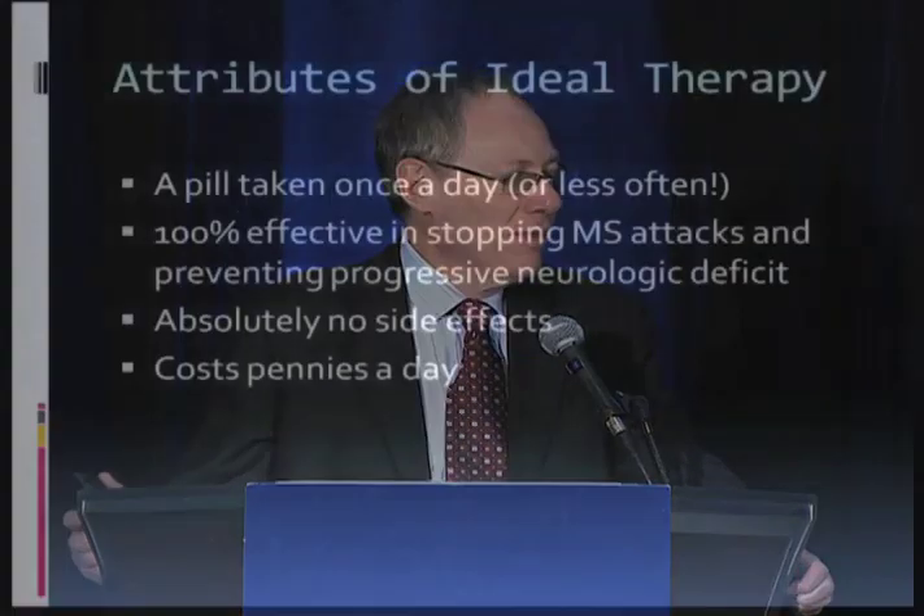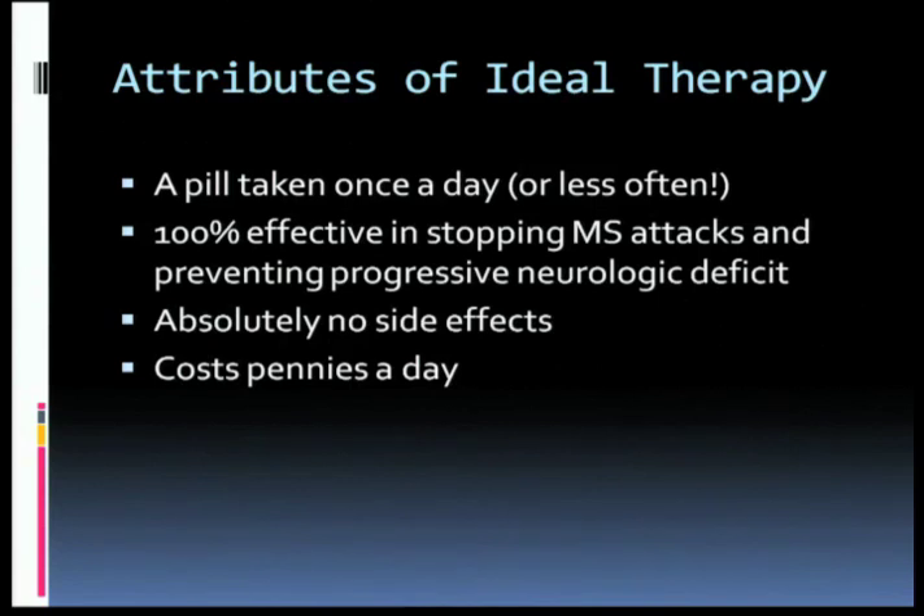I'd like to get up now and tell you about the ideal therapy — a pill taken once a day, or maybe even less often, that's 100% effective in stopping MS attacks and preventing progressive neurological deficit. The pill has absolutely no side effects and costs pennies a day. If you came here for that today, I'm really afraid you're going to leave disappointed. But nonetheless, that is our goal.